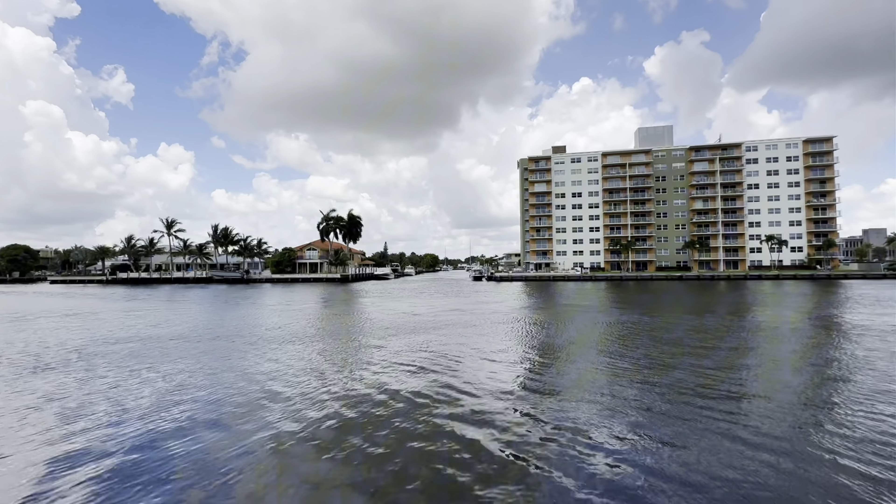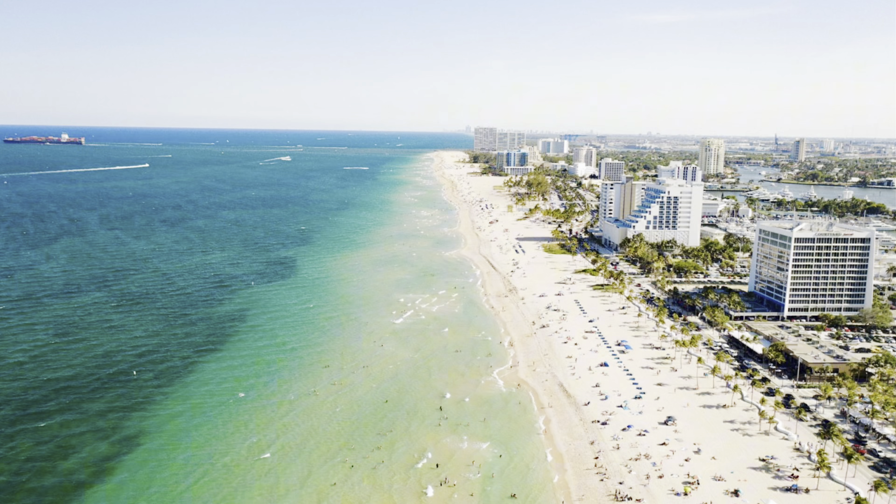Dolphin Isles is a small neighborhood right here in Fort Lauderdale. What's wonderful and unique about it is it's squeezed right between the Intracoastal Waterway as well as the beach. So you have the ability to own a waterfront property, get on your boat, enjoy the Intracoastal, or you can easily walk to the beach. Dolphin Isles primarily consists of people who own their homes — less than a thousand residents.